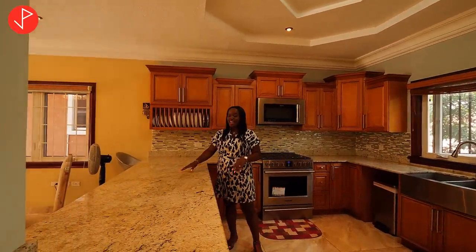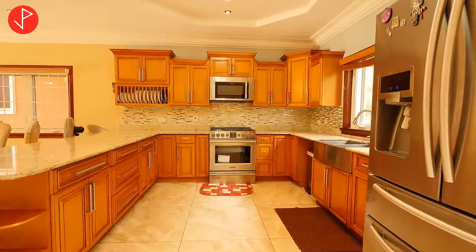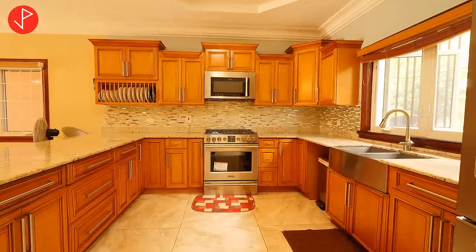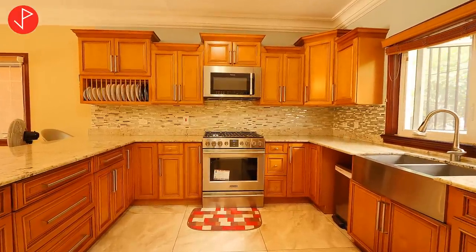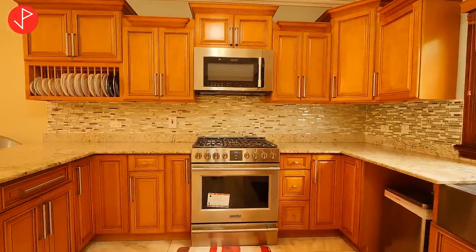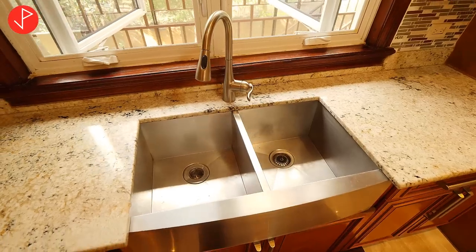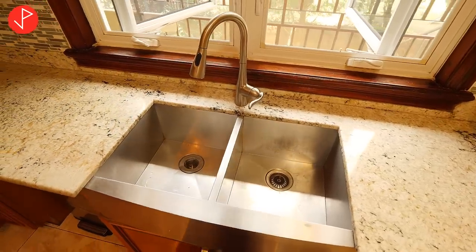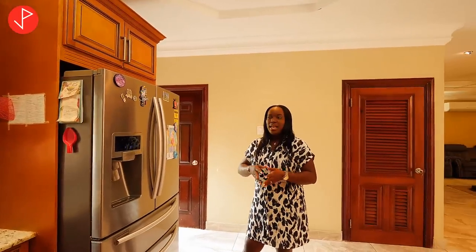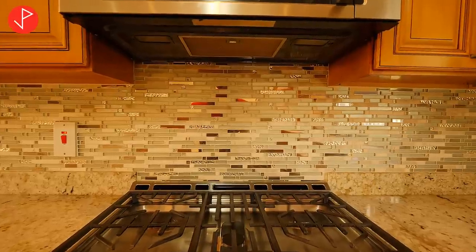So now we are in our kitchen and we have huge granite countertops and these lovely solid wood cabinets. We have upper and lower cabinets, our space for our stove and microwave, and we also have a window right over our kitchen sink with really nice kitchen fixtures. Here we have our wine rack and space for our refrigerator.